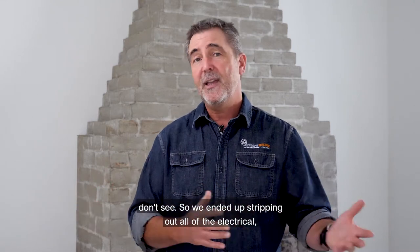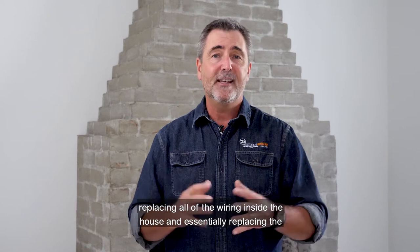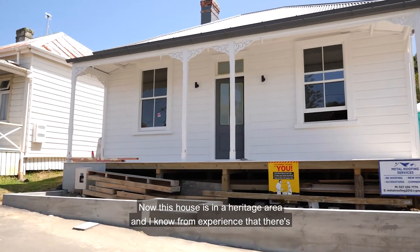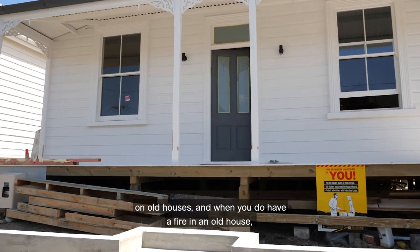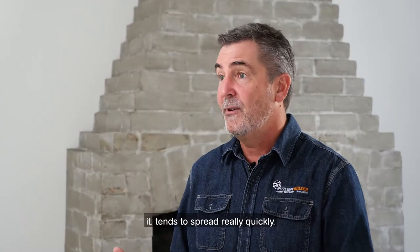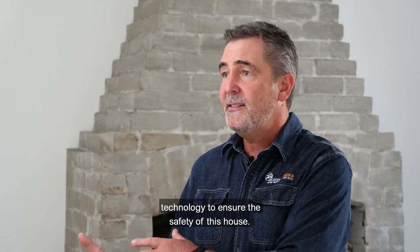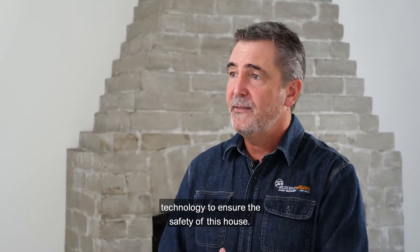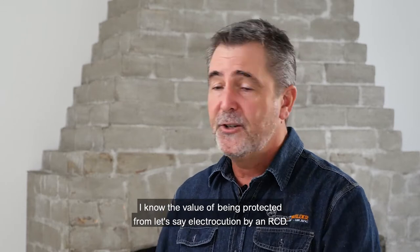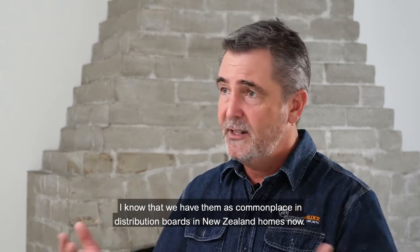We ended up stripping out all of the electrical, replacing all of the wiring inside the house and essentially replacing the distribution board. This house is in a heritage area and I know from experience there have been a number of fires in old houses — they tend to spread really quickly. Being a chippy and being on site, I know the value of being protected from electrocution by an RCD, and we have them as commonplace in distribution boards in New Zealand homes now.